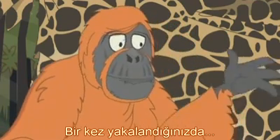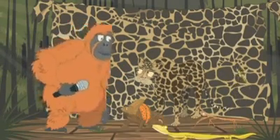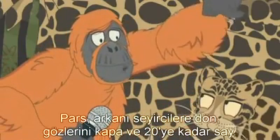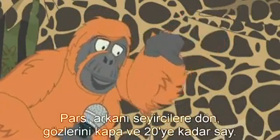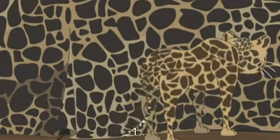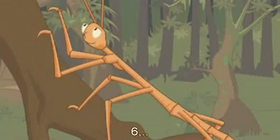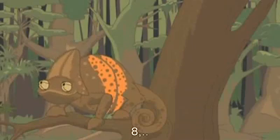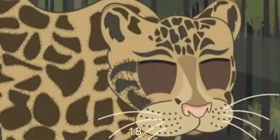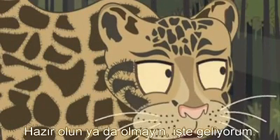Remember the rule: once you've been found, you have to help the Seeker look for the other finalists. Leopard, turn your back to the audience, close your eyes, and count to 20. 1, 2, 3, 4, 5, 6, 7, 8, 9... 17, 18, 19, 20! Ready or not, here I come!